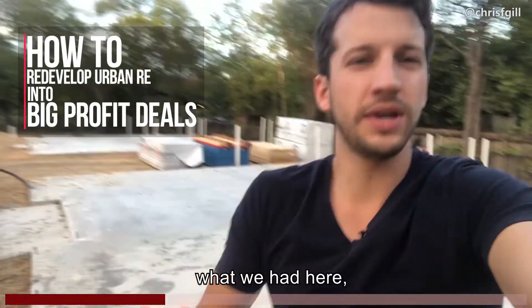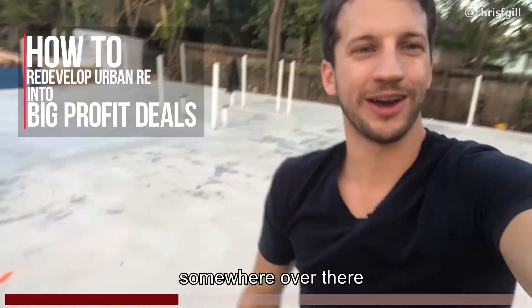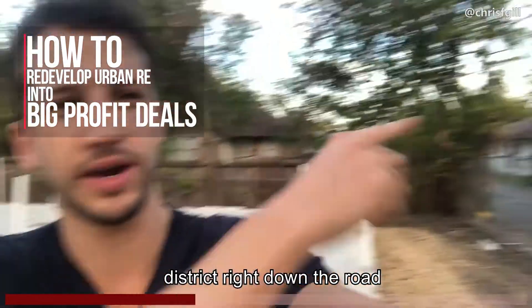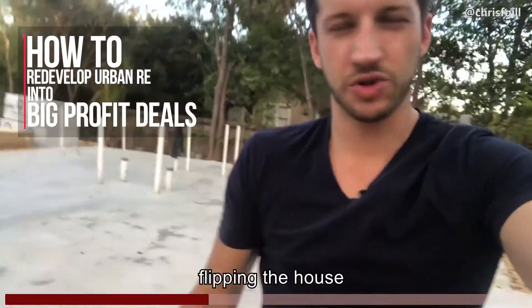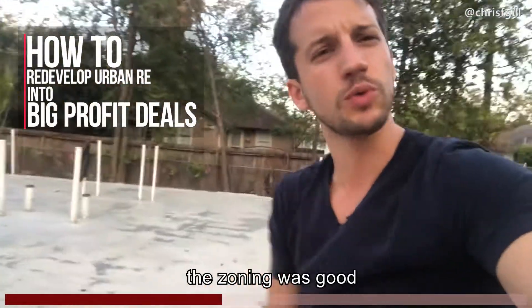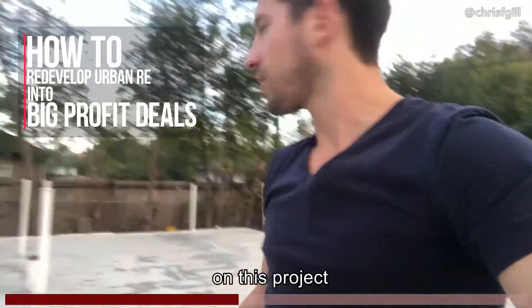So what we had here: there was a home somewhere over there and I bought it. It's on a street — there's a neat little bar district right down the road that way. And instead of flipping the house or rehabbing the house, this lot was big enough, the dimensions were good enough, the zoning was good, so we were able to move right into pre-development on this project.